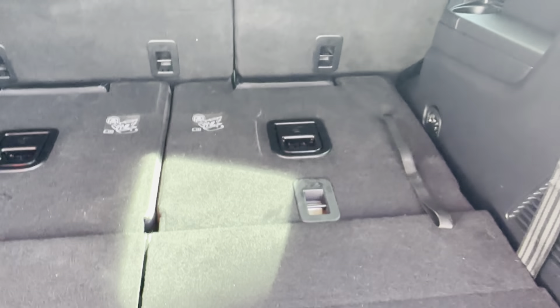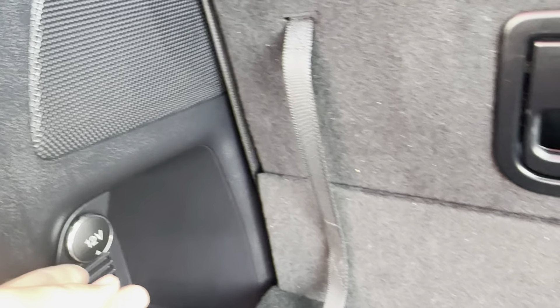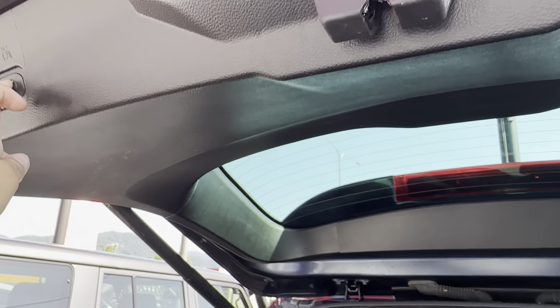Heaps of room in the back here — carpet's all in great condition. Got your tools in there as well. Pulling up these back seats — no scratches or marks on them either. Got a 12 volt outlet on the left. Close that up — again it's an automatic boot, just press a button.